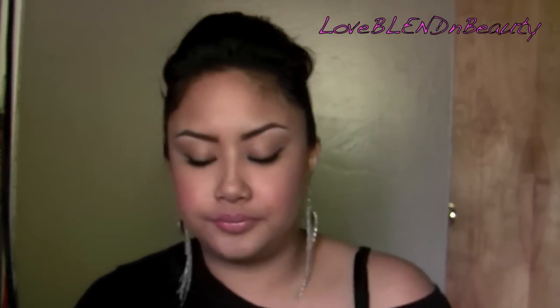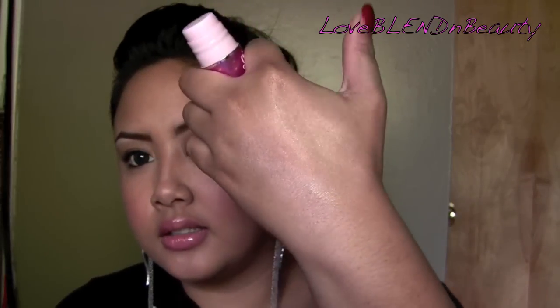Next is Girl Meets Pearl. This works amazing if you mix it in with your moisturizer or tinted moisturizer. This is probably one of my favorite Benefit products ever. When you blend it out, the glow is amazing. I do a personal mixology a lot with this and You Rebel, our Triple Performing Face Lotion. It gives a really amazing dewy glow, a nice radiance to the skin. My clients love this stuff.